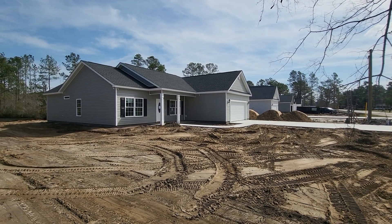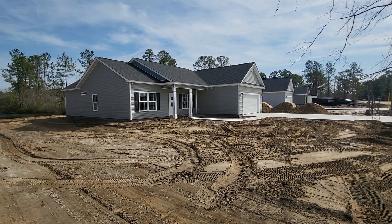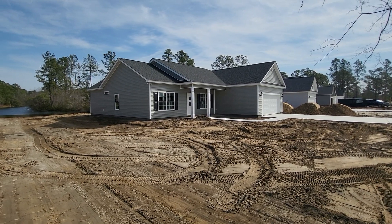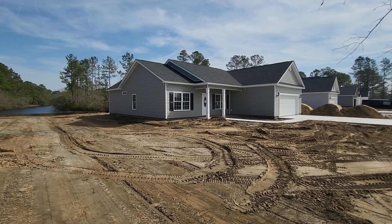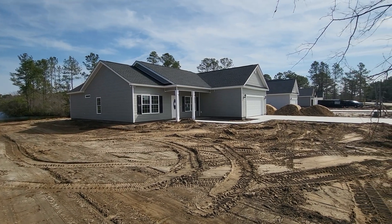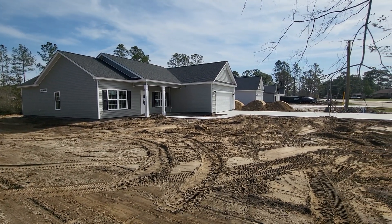The interior of this home is much further along — the flooring is down and the cabinets are in, so this is much further along to getting to completion.